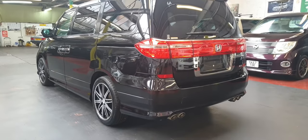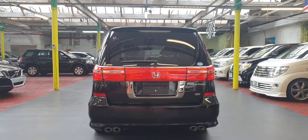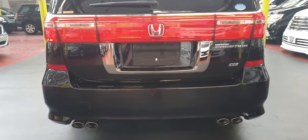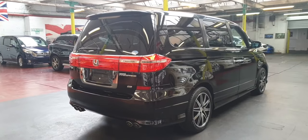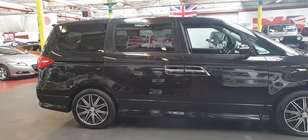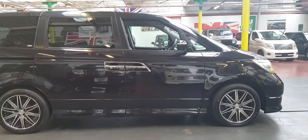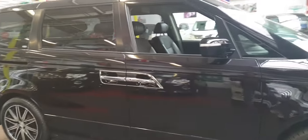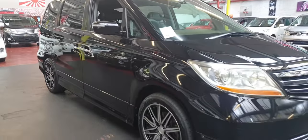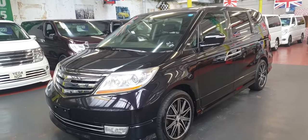Twin exhaust. It has a reverse parking camera as well. The road tax on this one will cost £270 a year. It will be MOT'd and fully registered with DVLA — the price includes all of that, MOT and registration, so there is nothing to worry about. We will do all the work. It comes with two keys.